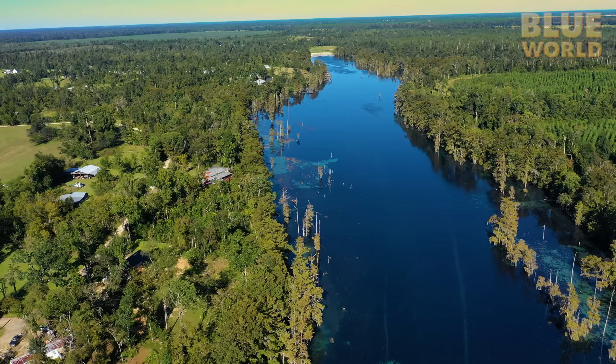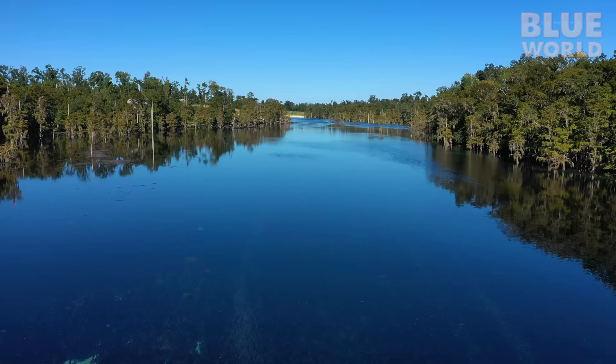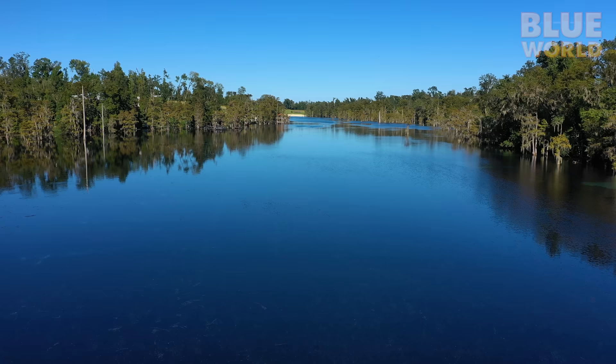Our adventure begins at Merritt's Mill Pond in Mariana, Florida. If it looks like a flooded river, that's because this pond was created by damming up a river to power a mill. The mill is gone, but now it's a reservoir originating at Jackson Blue Spring, and there are underwater cave entrances all around the pond.